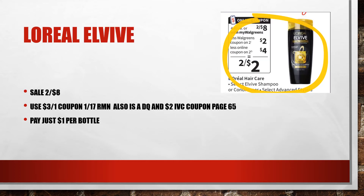L'Oreal Alibi is on sale again this week, two for $8. There is a $3 off digital coupon, and also $3 off one coupons coming in the $1.17 RetailMeNot. Using that $2 store coupon on page 65 of the Walgreens booklet, that's going to break this down to just $1 per bottle.